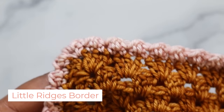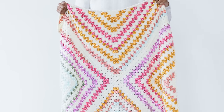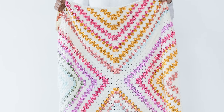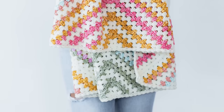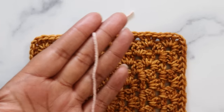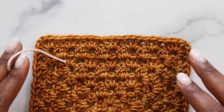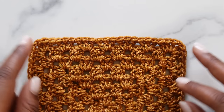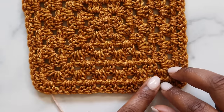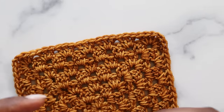Next up, we have the Little Ridges border, which complemented my Daphne Afghan perfectly. By stitching different heights of stitches, you get a border that looks a little like marshmallow clouds. I have a nice contrasting color and I've gone back to my 5mm hook. This stitch pattern is worked over two rows: first a setup row worked with the right side facing, and then a border row worked on the wrong side.